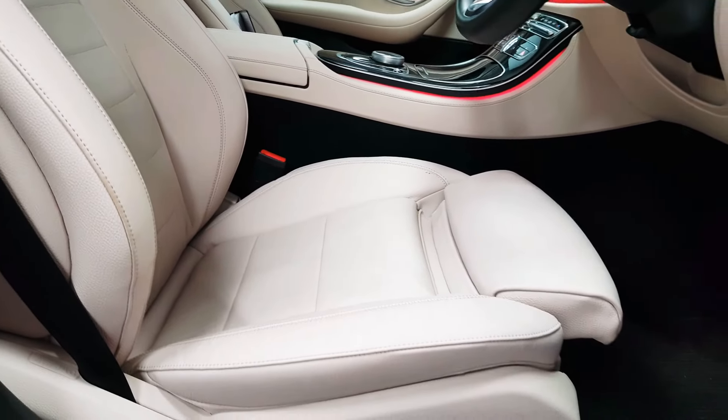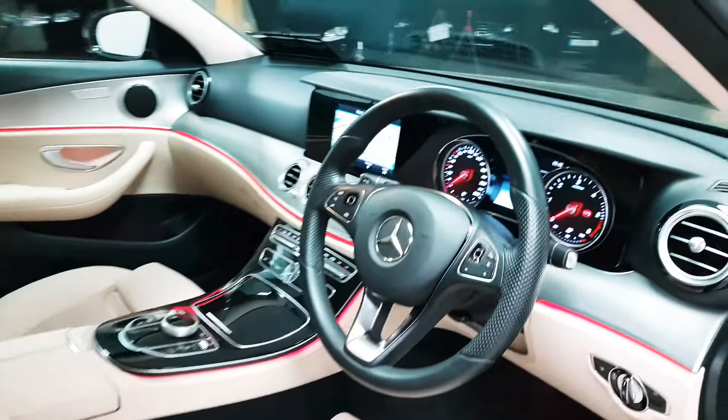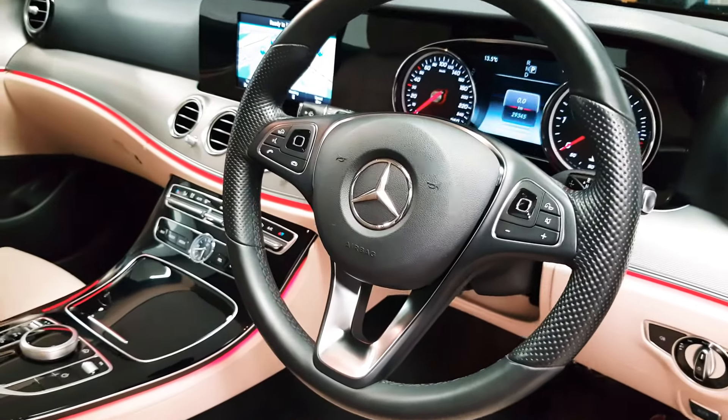The seats themselves are very comfortable. They're semi-electric with 4-way electric lumbar support as well. Your headlights are automatic, your wipers are automatic and your rear view mirror will dim automatically.